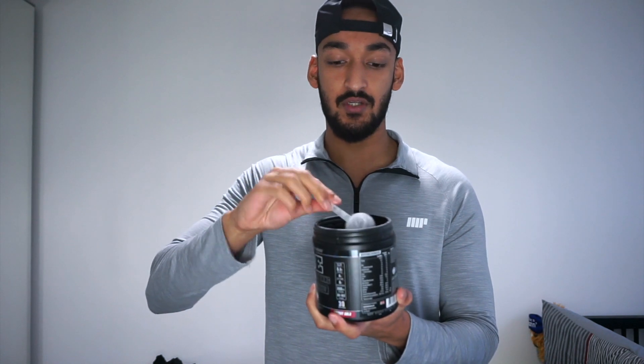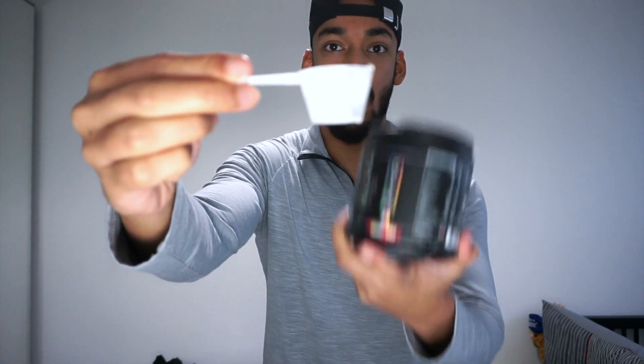I'll quickly go through the stuff that's in there and then more importantly I'll tell you how well I found this. It has a large scoop — halfway is about half a serving and more or less to the top is a full serving. Per two servings you're getting 200 milligrams of caffeine. On other pre-workouts I've seen anywhere between 300 to 350 milligrams, so considering the scoop size is about 10.5 grams, it's still quite high in caffeine.